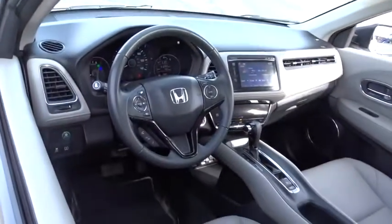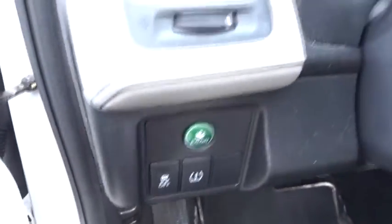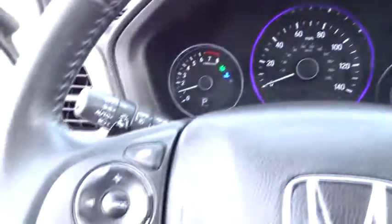Here are some of this vehicle's great options: all-wheel drive, stability control, traction control, navigation system, steering wheel audio controls, keyless entry, backup camera, anti-lock braking system.